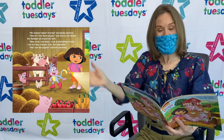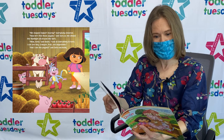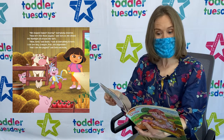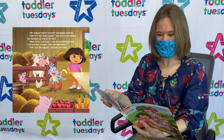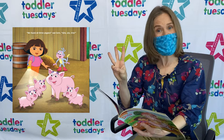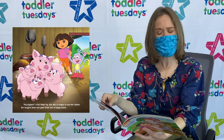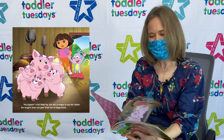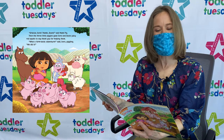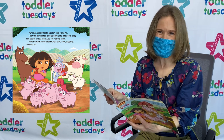We stopped Swiper! Hooray! Everybody cheered. Now let's find those piggies! Said Dora, as she shined the flashlight all around the barn. Wow Dora! Said Boots. Look at everything in here! I can see hay, a wagon, fruit, and vegetables! And I see the piggies! Said Dora excitedly. We found all three piggies! Said Dora. Uno, dos, tres! My piggies! Cried Mommy Pig. She was so happy to see her babies! She hugged them and gave them lots of piggy kisses! Gracias Dora! Thanks Boots! Said Mommy Pig. Then the three little piggies gave Dora and Boots juicy red apples to say thank you for helping them! What a farmtastic adventure! Said Dora giggling. We did it!